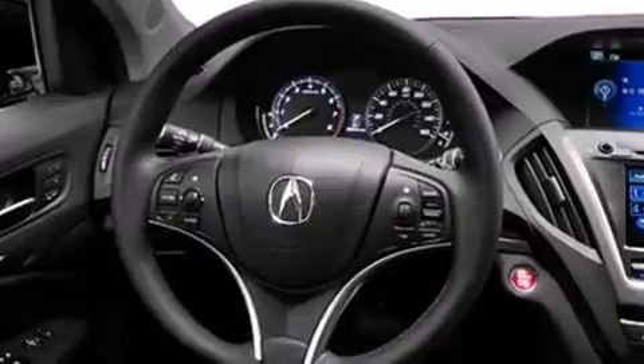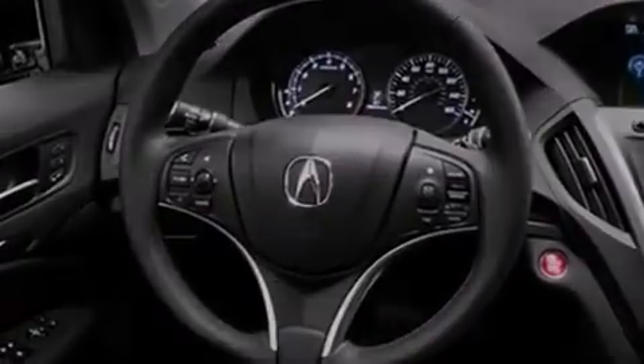Such as the garage door, the entry gate, or even the living room lights, enabling you to control them right from the driver's seat.